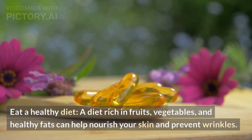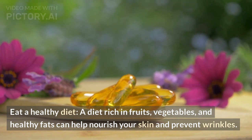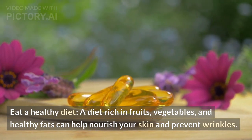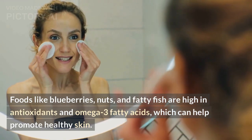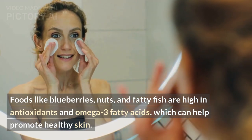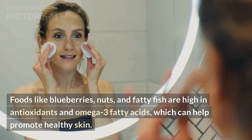Eat a healthy diet. A diet rich in fruits, vegetables, and healthy fats can help nourish your skin and prevent wrinkles. Foods like blueberries, nuts, and fatty fish are high in antioxidants and omega-3 fatty acids, which can help promote healthy skin.